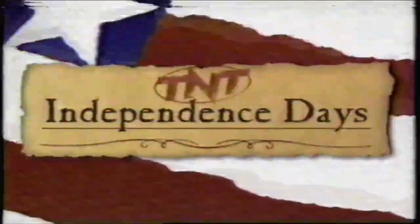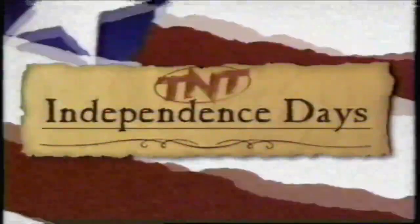Day 2 of TNT's Independence Days now continues with Gettysburg. We'll move with sunrise. It's a good time.